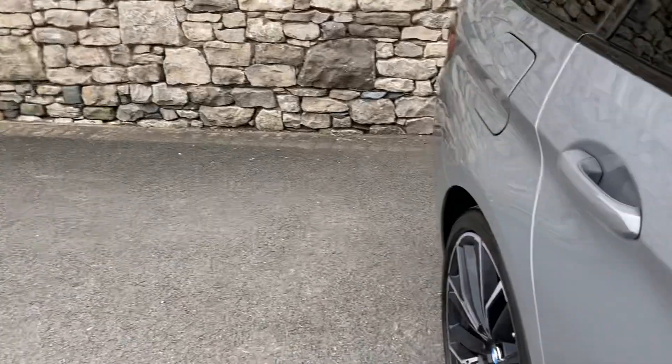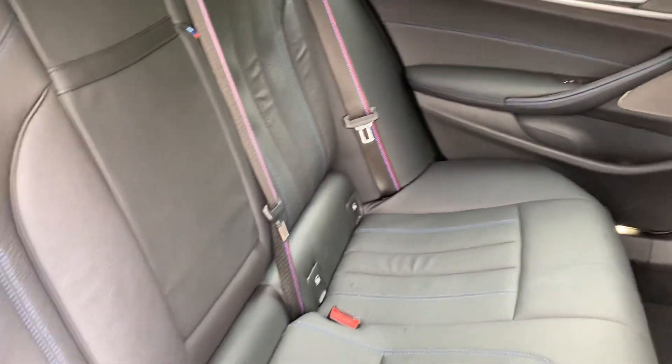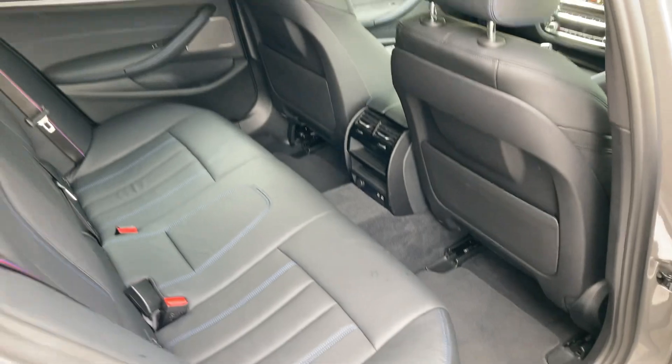As you'd expect from a 5 Series Touring, there is loads of room in the back, so your rear passengers will love that space. There are three seat belts across the back, with ISOfix on the outer two seats so you can bolt in child seats safely. There are also a couple of USB-C ports down there for charging devices.